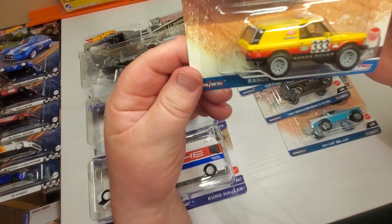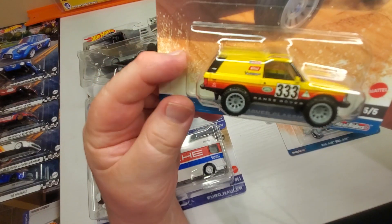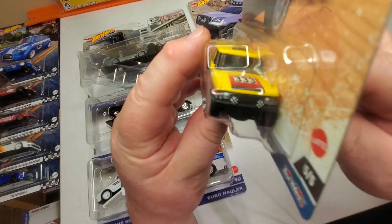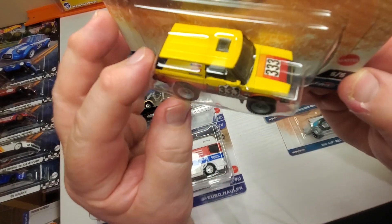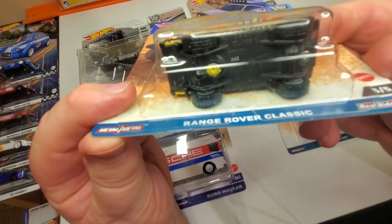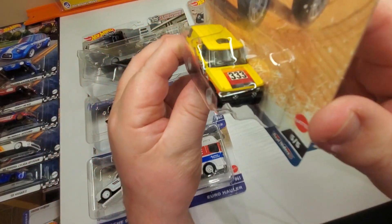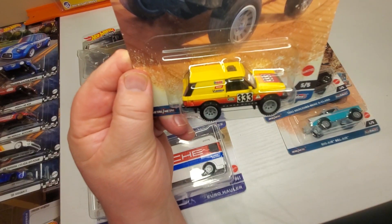Number five: Range Rover Classic in yellow, red, and black — striped out. That's a pretty cool casting, I like it very much. Cool Hot Wheels.